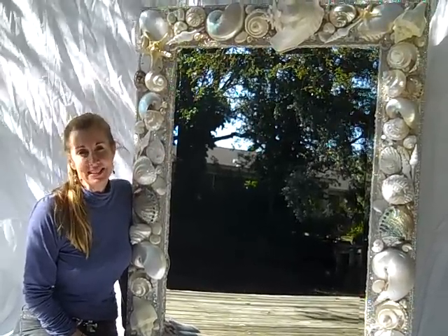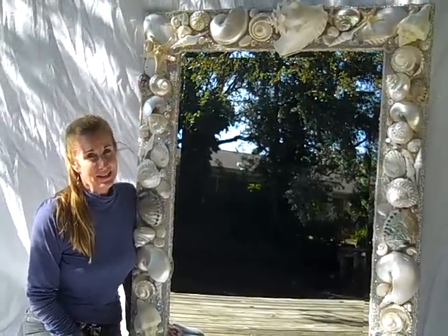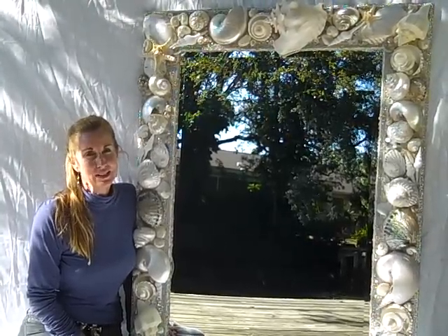Hi, I'm Heather Kendall here today to show you a very unique mirror I just finished, made of seashells, rhinestones, and crystals.